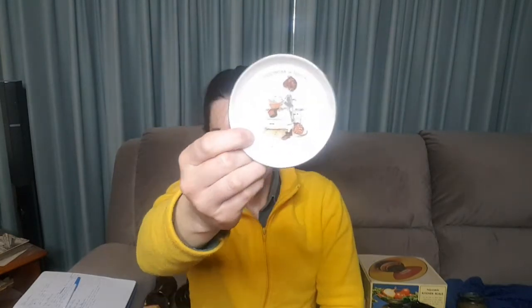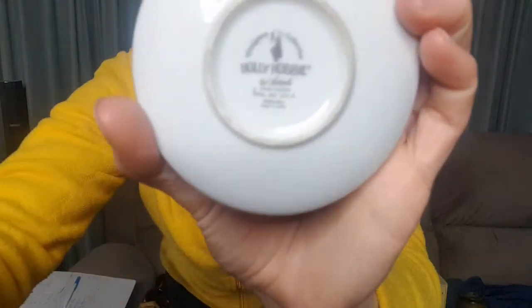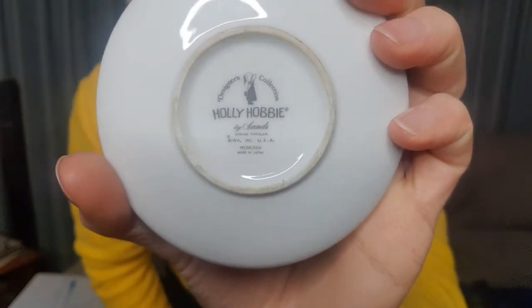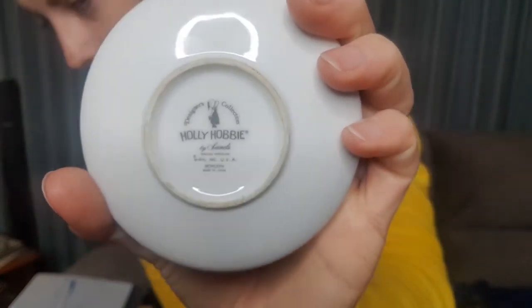I think Holly Hobby stuff is really quite cute. It's a little bit collectible, not hugely — at least not in Australia. But this is very sweet. Given that it's only a little trinket dish, it's probably not worth more than three or four dollars. It's got a date on the back in Roman numerals, which is 1974.